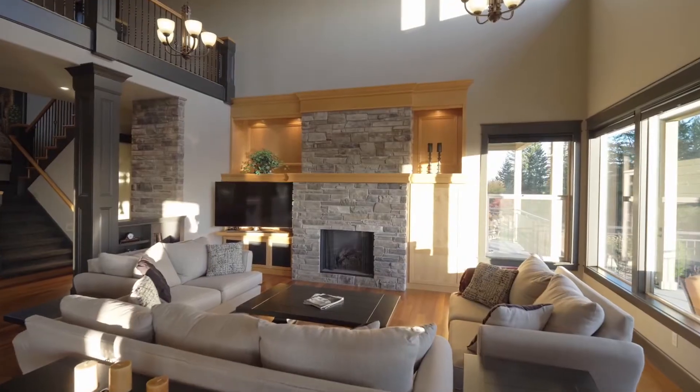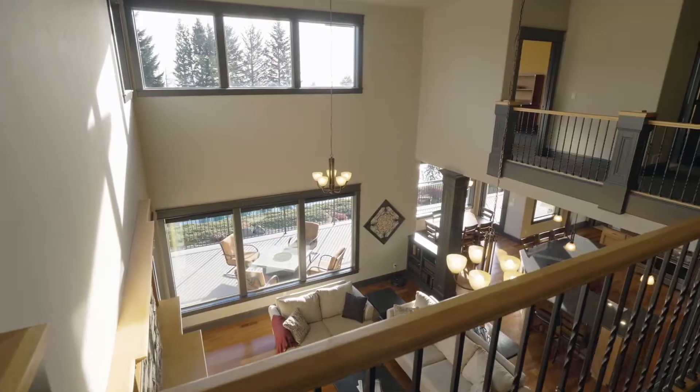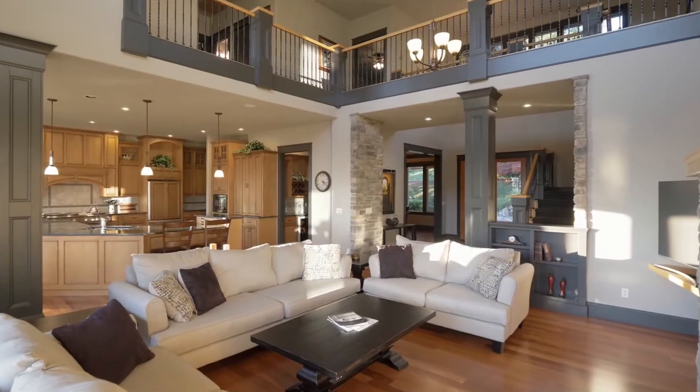Discover masterful craftsmanship and design with expansive windows, high ceilings, and detailed millwork.